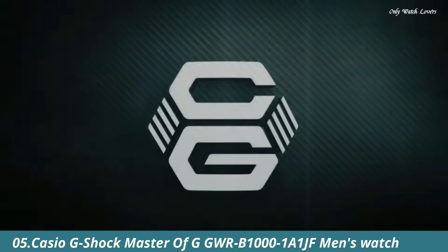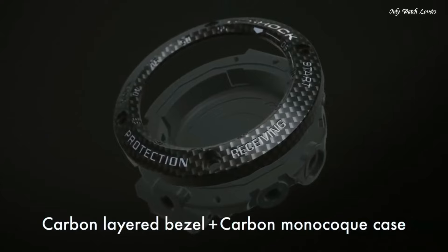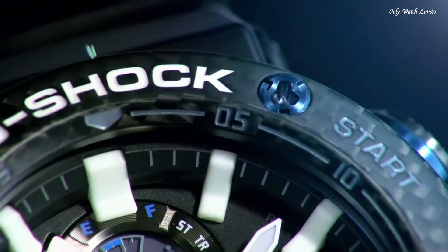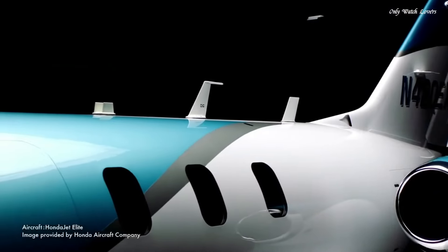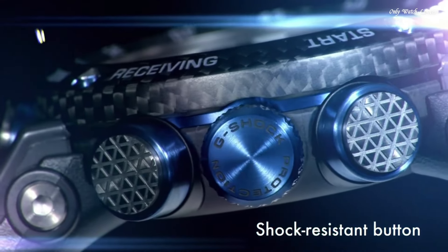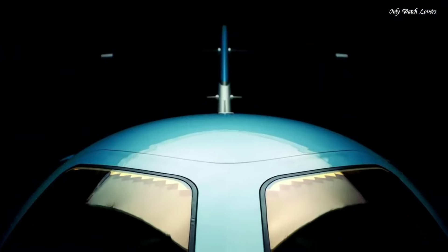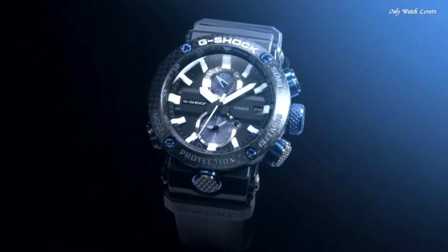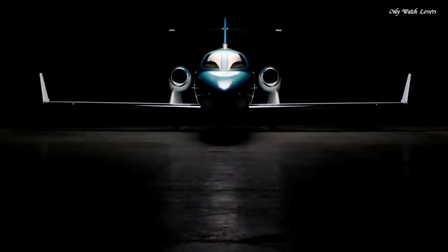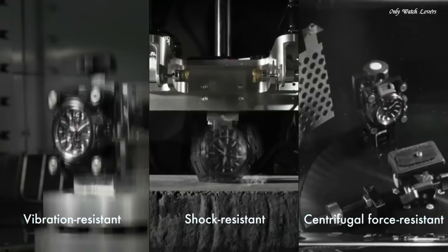Number 5: Casio G-Shock Master of G GG-WRB-1110 1JF Men's Watch. It is equipped with Japanese solar quartz movement and 5,588 caliber. Carbon case of round shape. Case dimensions are 46.4mm in diameter and 16.9mm in thickness. The dial of this Casio watch is black. Display type: analog. This timepiece has sapphire anti-reflection coating glass. Polymer and carbon fiber band, band color black, water resistance 200 meters.